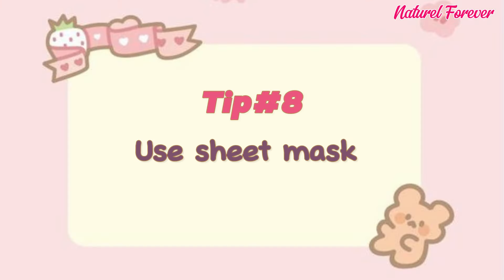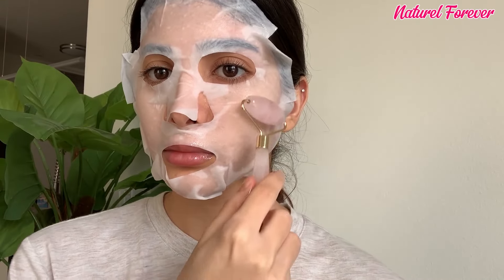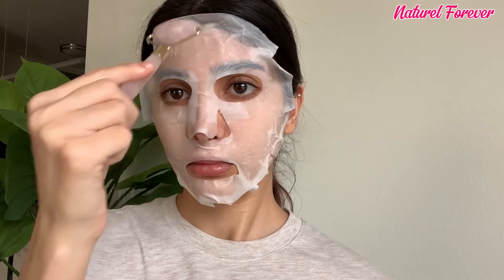Tip 8: use a sheet mask. Enhance your skincare routine by applying a sheet mask before bedtime. Elevate the experience with a jade roller, promoting optimal product absorption and diminishing facial swelling. Wake up feeling refreshed and radiant.